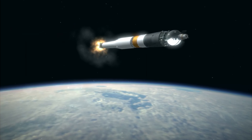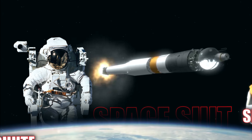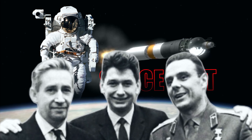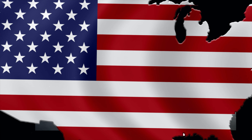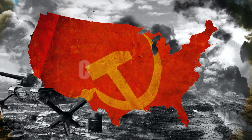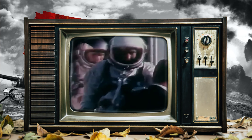Voskhod 1, the spacecraft that neither had an emergency parachute, ejection seats, nor any space suits, yet successfully carried three astronauts into space for the first time, giving the USSR an edge over the United States during the Cold War. Despite many structural and political drawbacks, let's find out how this iconic spacecraft was launched successfully.